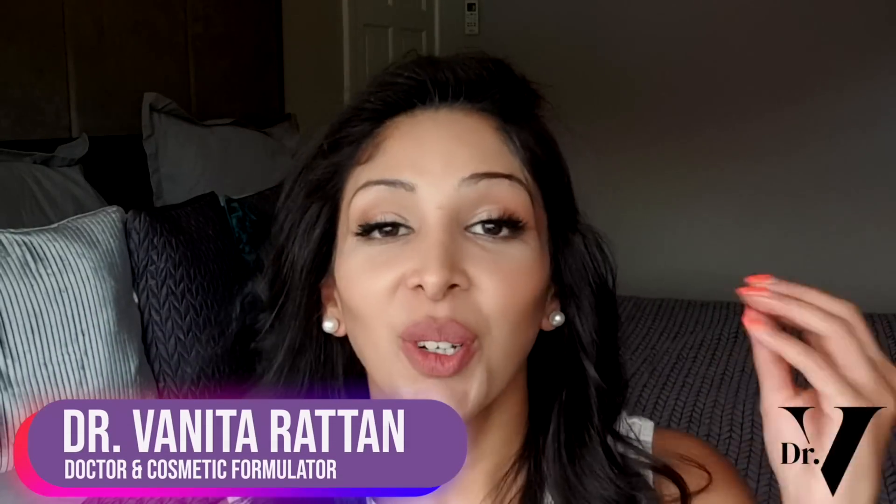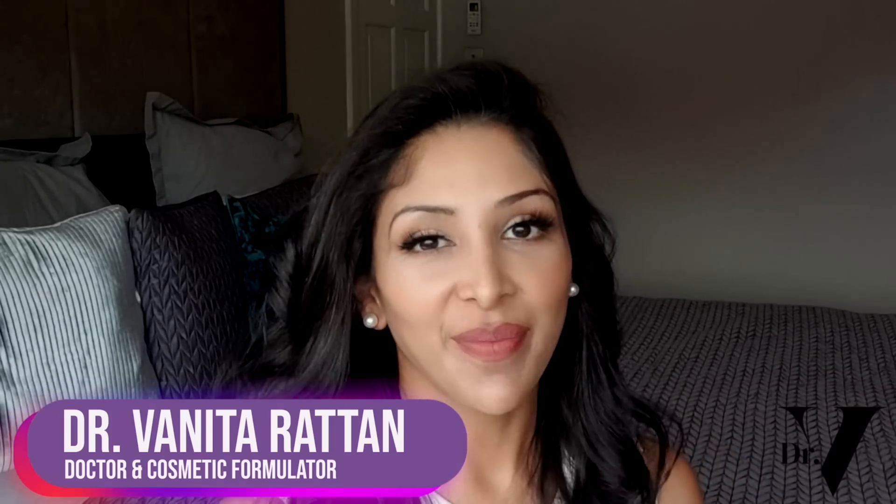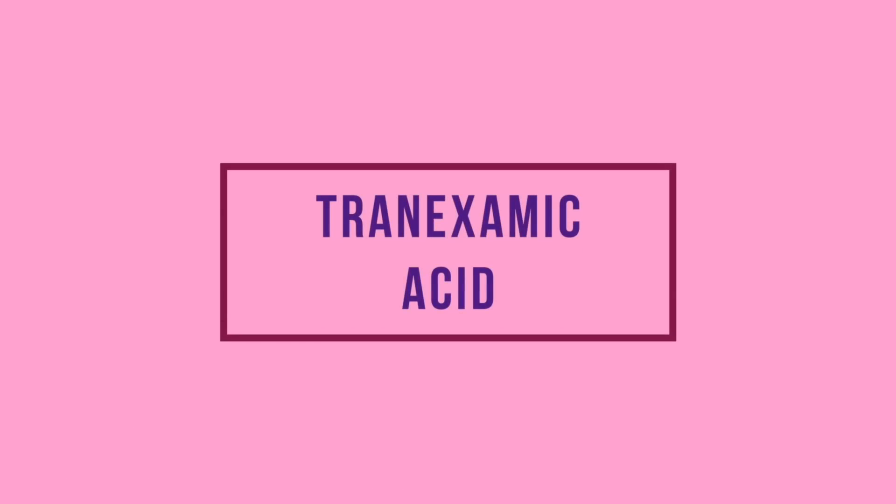Hello, I'm Dr. Benita Rattan. I'm a doctor and a cosmetic formulator specifically for skin of colour. Today's video is about tranexamic acid — is it suitable for skin of colour? It's the new acid on the block, something we're all talking about, and a lot of the big companies have started making products with tranexamic acid. I haven't addressed it yet on this channel, so I thought now is as good a time as any.